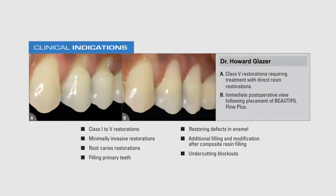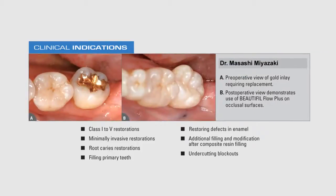Beautifil Flow Plus is approved for every classification, including the occlusal surface and proximal margins. With improved handling, stackability, and a non-sticky consistency, posterior restorations have never been easier.